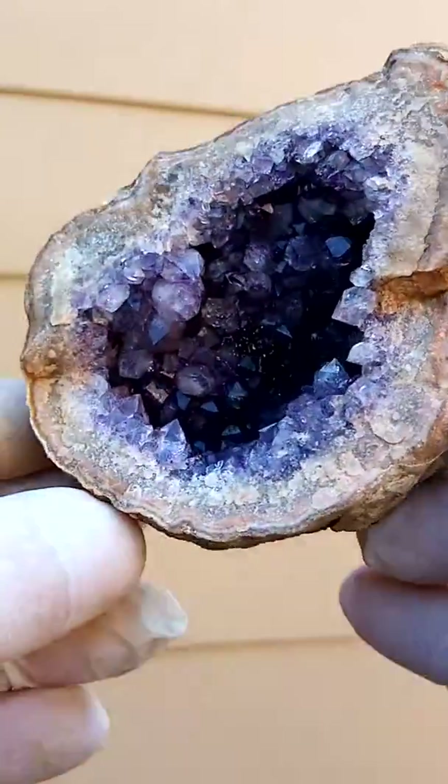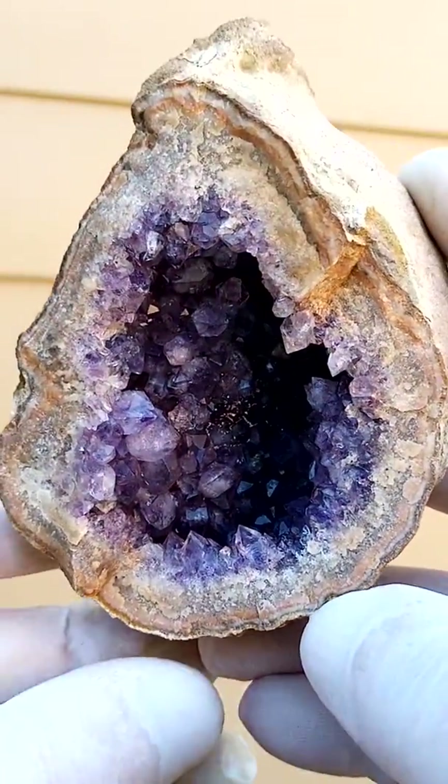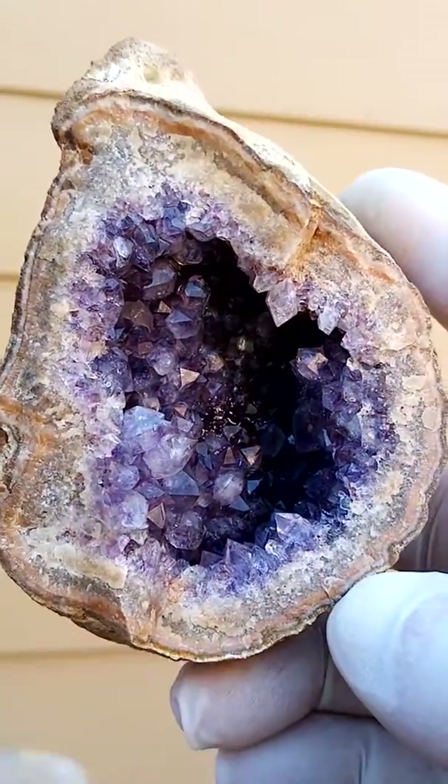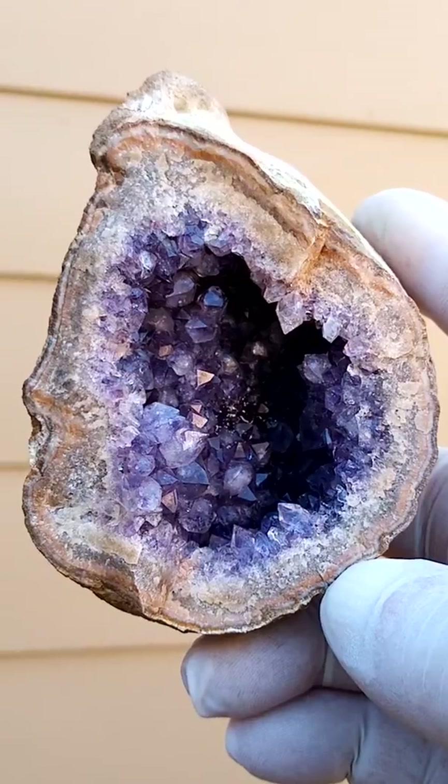I'm just going to turn it around. Lovely purple interior — actually a very, very beautiful piece.